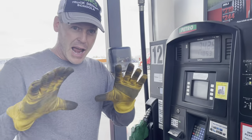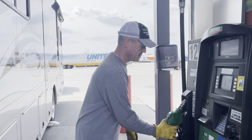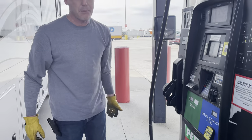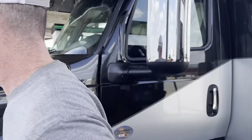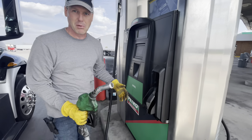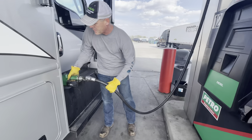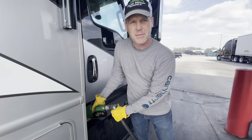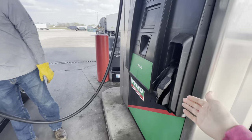The pump is on. Highly recommend gloves. Put the nozzle on the ground, put the pump on, and now we can go to the other side. If you look at this pump, there's no display on it — it's just blank. As you pump here, it's going to show up on the other side. You have to lift these up on both sides.